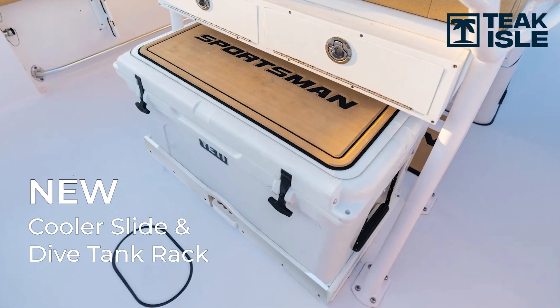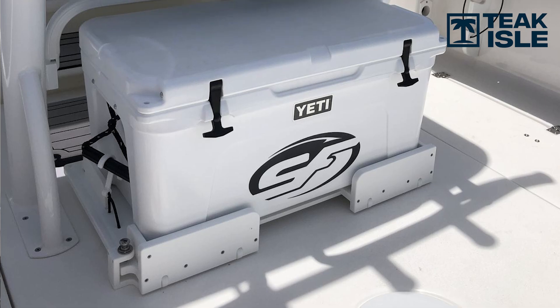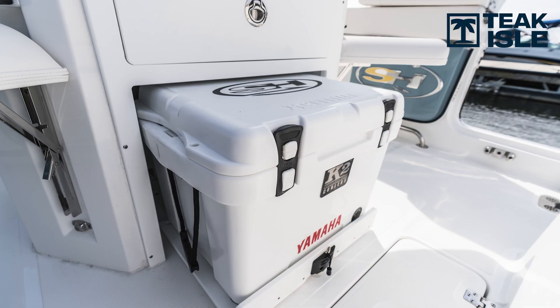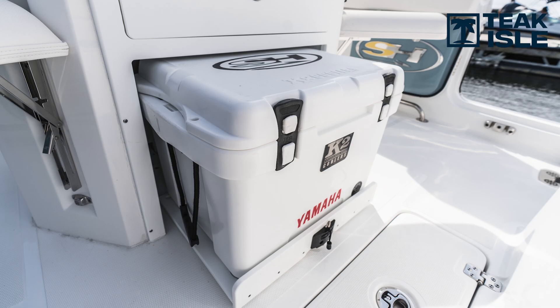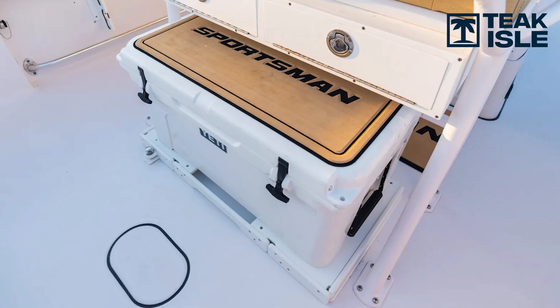We've built cooler slides for probably the last 15 years, doing a wide variety of iterations each time, improving on the last. But we were never really totally sold on the fact that the cooler slide really slides out nice and easy, especially when there's a couple hundred pounds of ice on it. It's a terrible thing to see at a boat show if somebody's fighting a cooler slide trying to figure out how it works. We really have a new solution that answers that problem.